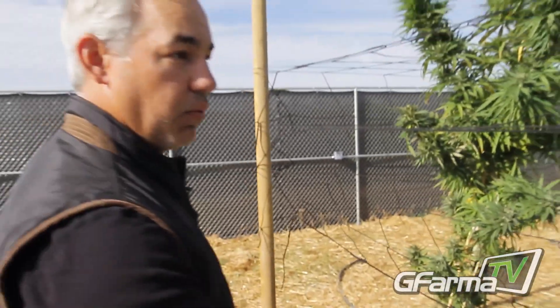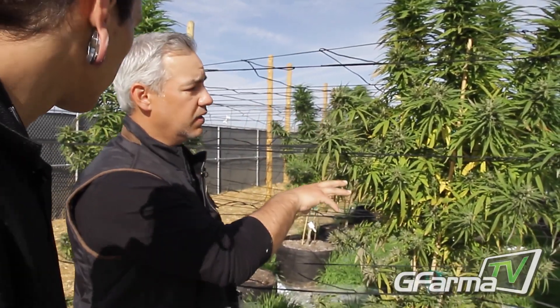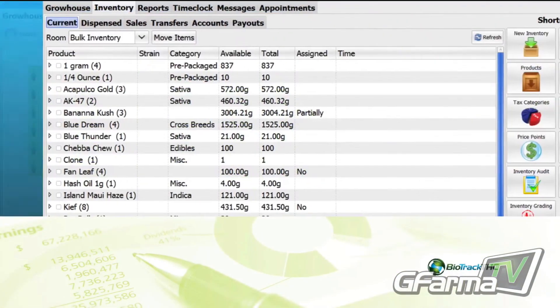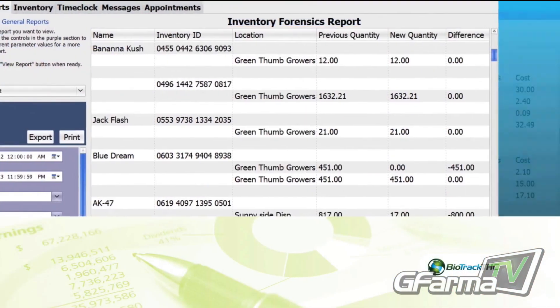As the processing goes, when we take this full plant and process it — trimming — the trim will get its own unique serial number, and the flower will get its own unique serial number. When we push it to the retail side, the retail side will then get its own unique number. So it gets tracked all the way down to the consumer for tax purposes and inventory control.